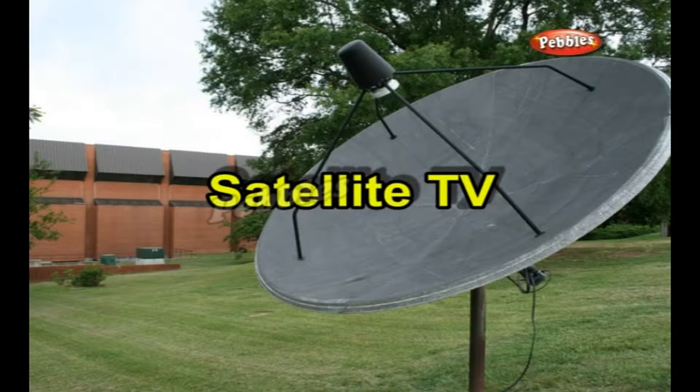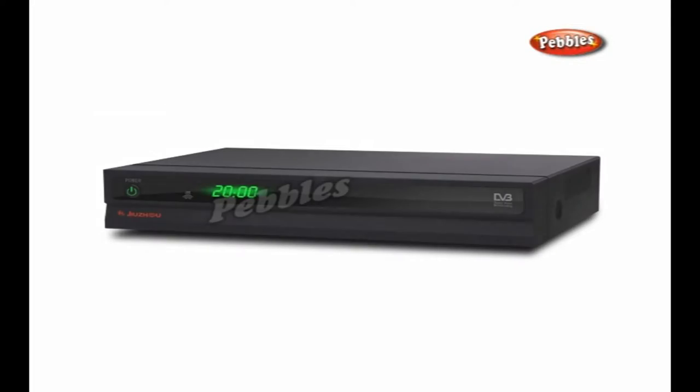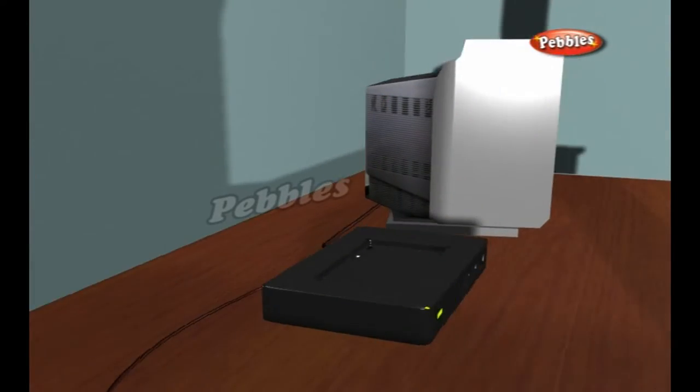Satellite television is television delivered by means of a communications satellite and received by a satellite dish and set-top box. Both broadcast television and satellite stations transmit programming via a radio signal. Conceptually, satellite television is a lot like broadcast television.